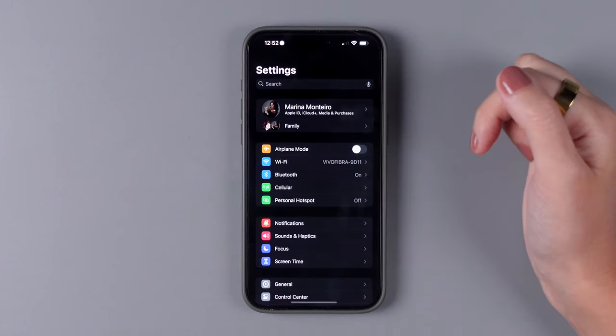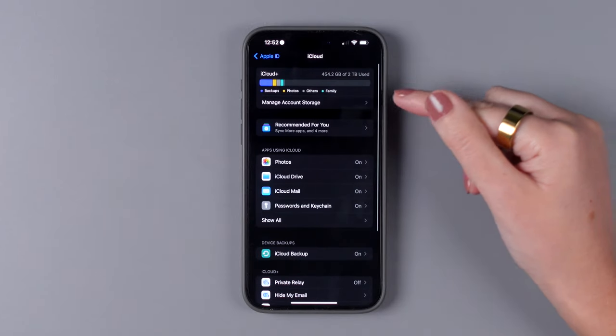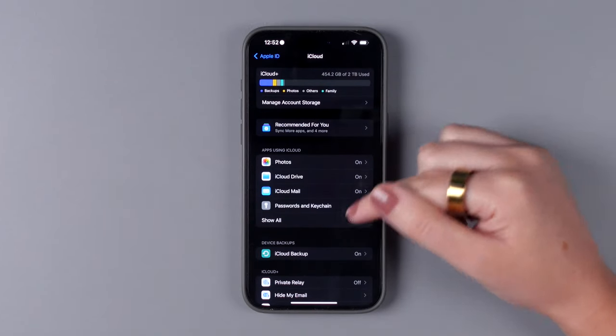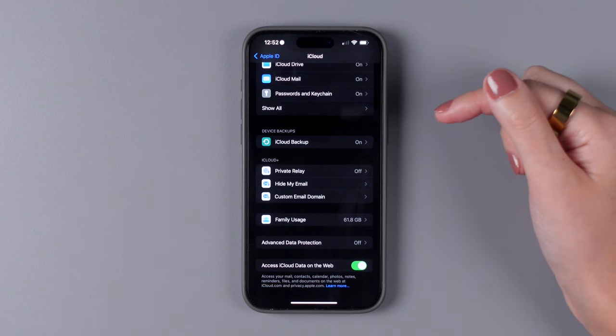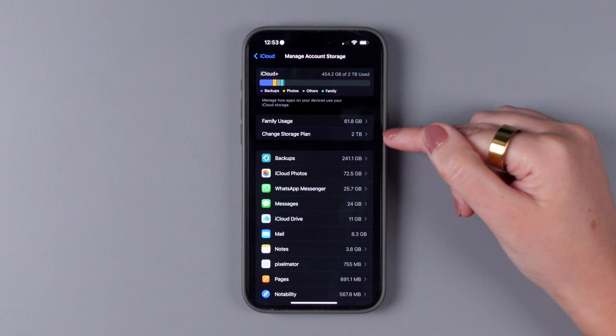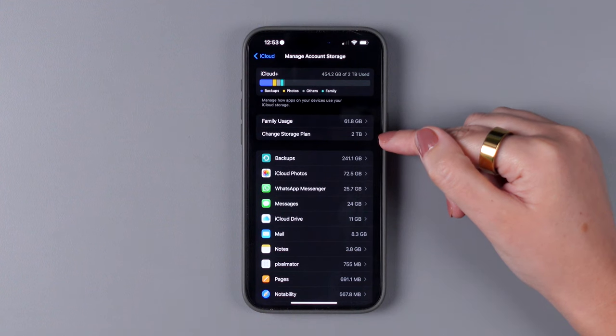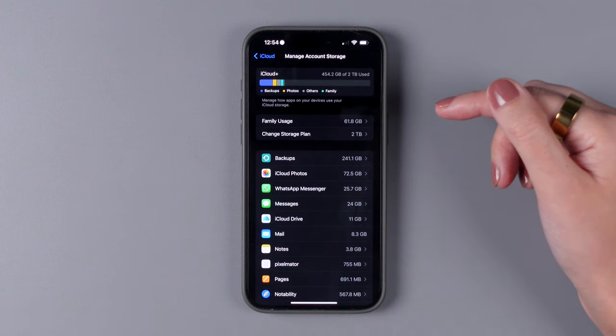Make sure to go to Settings on your iPhone, tap on your name, tap iCloud, and then tap on Manage Account Storage or scroll down and tap Upgrade to iCloud+. Tap on Manage Account Storage, and then tap on Buy More Storage or Change Storage Plan. Apple offers options from 50 gigabytes up to 12 terabytes. Simply choose your desired plan and follow the on-screen instructions.